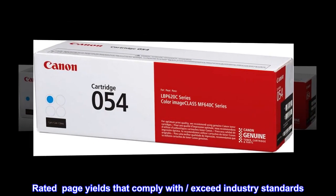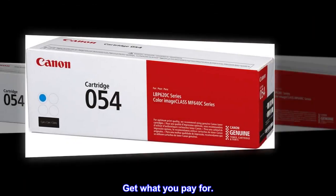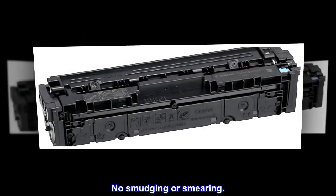Rated page yields that comply with and exceed industry standards. Get what you pay for. Maximize quality of your output — rich, consistent every time.